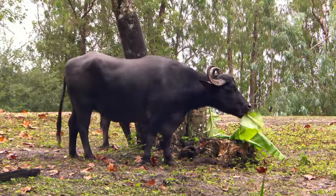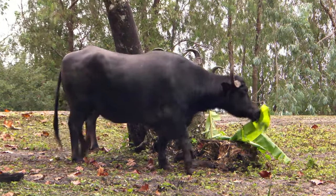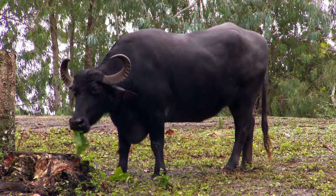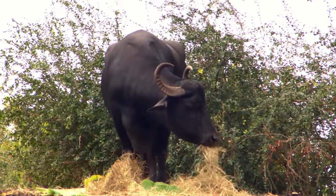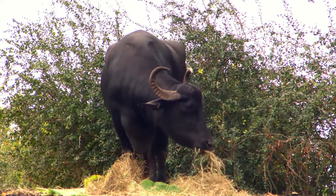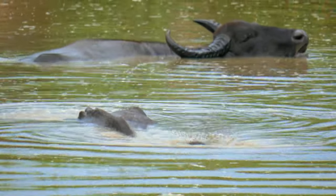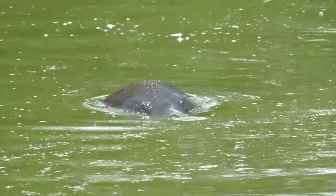Water buffalo are herbivores. That means they only eat plants. Can you say herbivore? Excellent! Water buffalo like to graze — that means eating grass or plants. When they're really hungry, they dive down to the bottom of rivers or lakes to grab what's there.